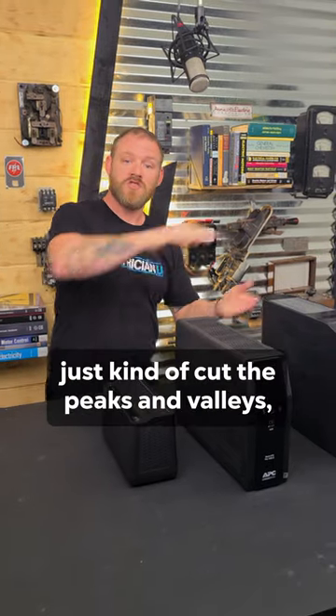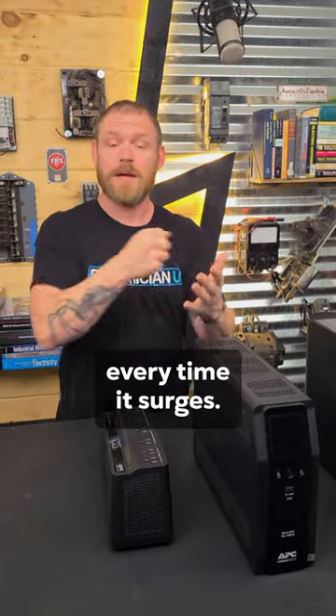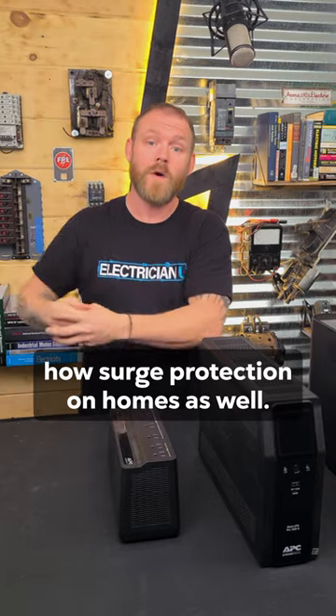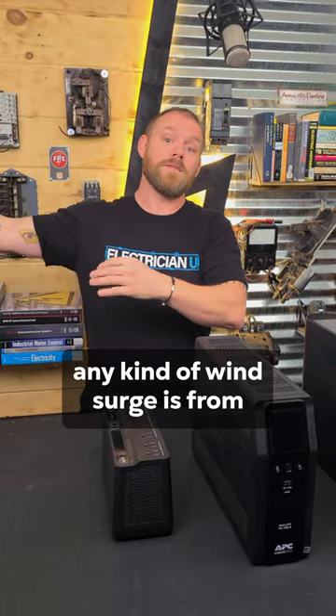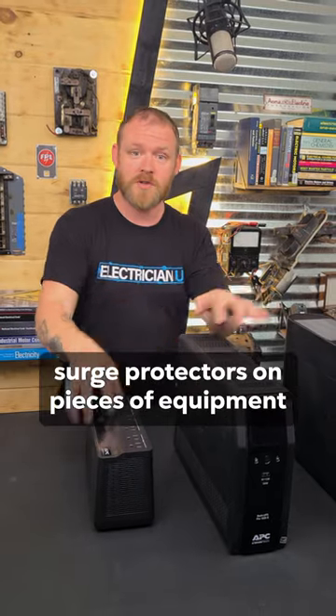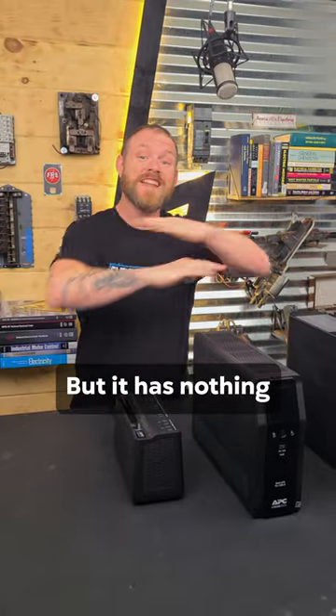Surge protectors just kind of cut the peaks and valleys — the tops and the bottoms — off of a spike every time it surges. We do put whole house surge protection on homes as well, and that's usually to protect against any kind of line surges from the utility company inward. But you can also have small surge protectors on pieces of equipment as an added layer of protection — but it has nothing to do with lightning.